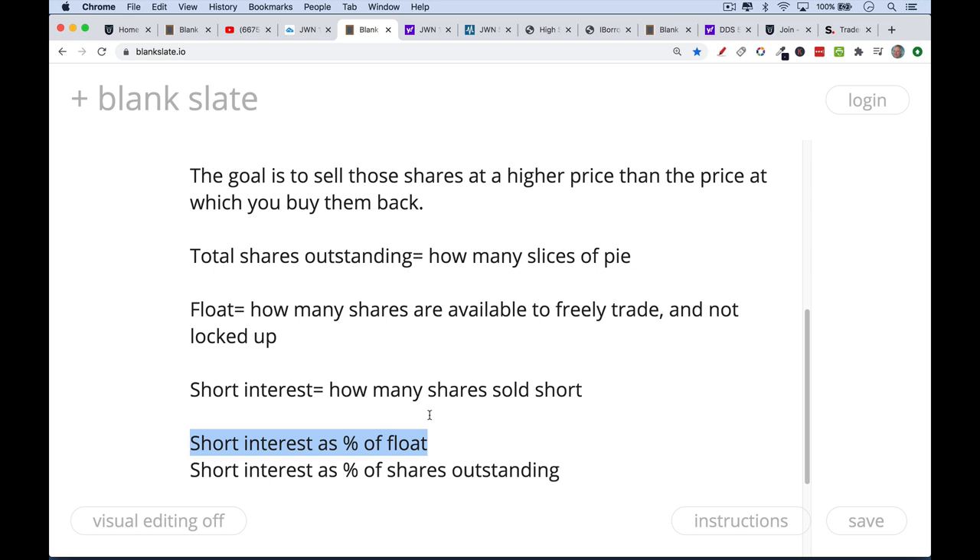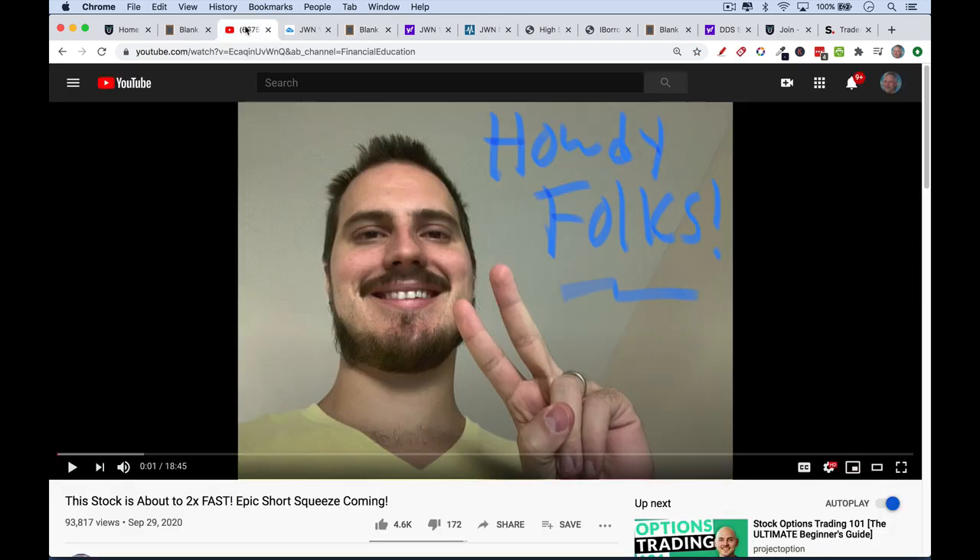If the stock falls, that person will make money. But if the stock rises, they may be forced — either by their own risk management or by their broker — to buy back the shares. Stocks that have high short interest as a percentage of the float are subject to short squeezes. This is when the stock is forced up by short sellers needing to cover their position. This is Jeremy's thesis about Nordstrom's: the fundamentals will improve and trigger a short squeeze simply because there are so many shares sold short.